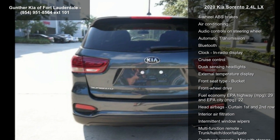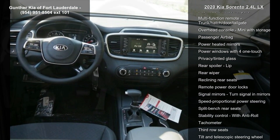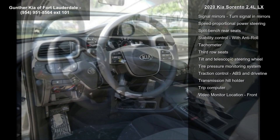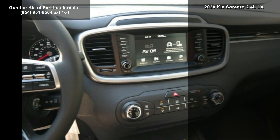Some of the top features included with this vehicle are 185 hp, a 2.4L in-line 4-cylinder DOHC engine with variable valve timing, 4 doors, and 4-wheel ABS brakes.